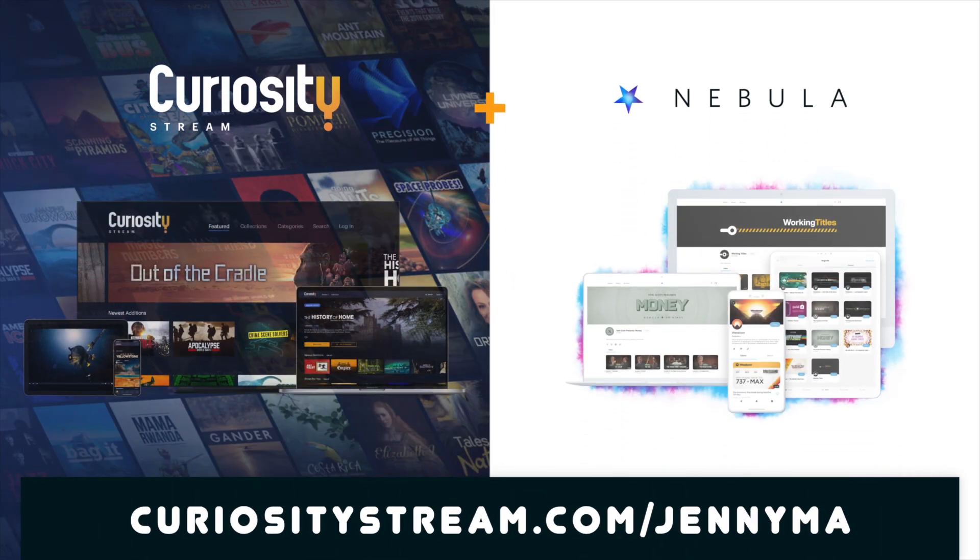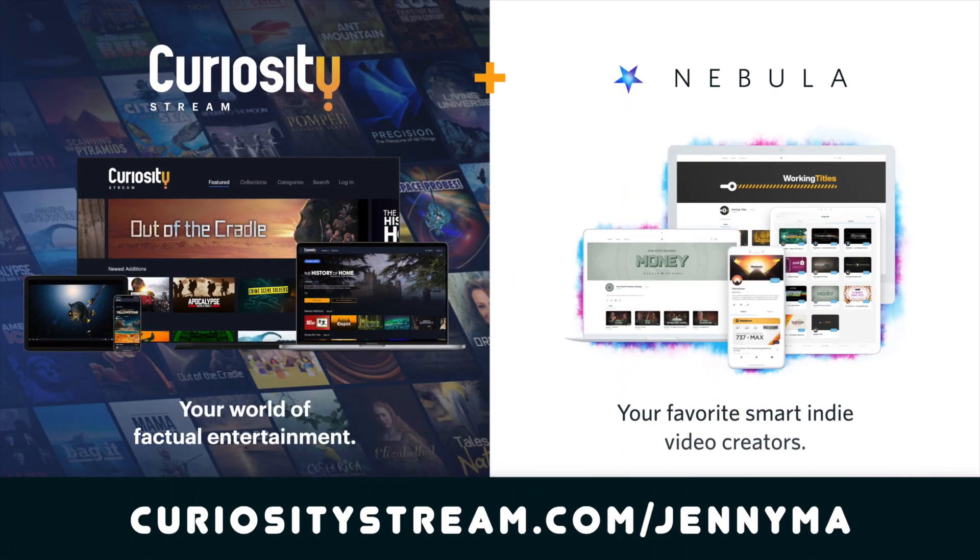Thanks to CuriosityStream for sponsoring this video. For access to thousands of documentaries and my video streaming service, Nebula, check out the link in the description.